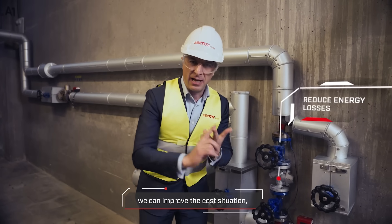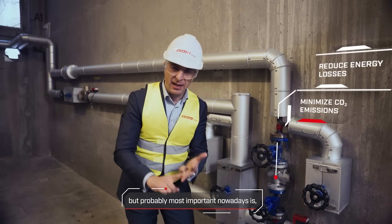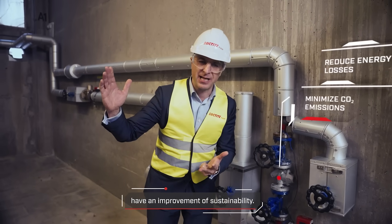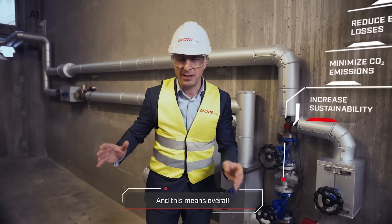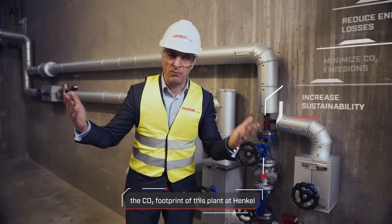we can avoid a lot of resource waste. We can improve the cost situation. But probably most important nowadays is an improvement of sustainability — and this means the CO2 footprint of this plant at Henkel will further improve.